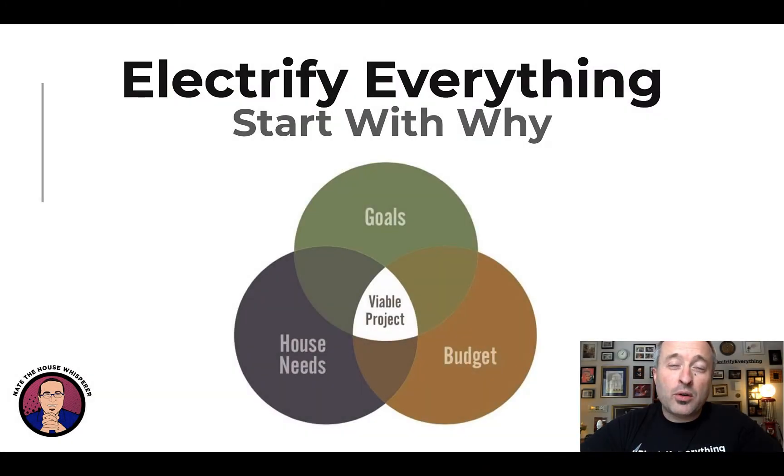Hi there, I'm Nate Adams and welcome to the Electrify Everything course. We are going to begin the course by talking about what your 'why' is. We need to start with why.